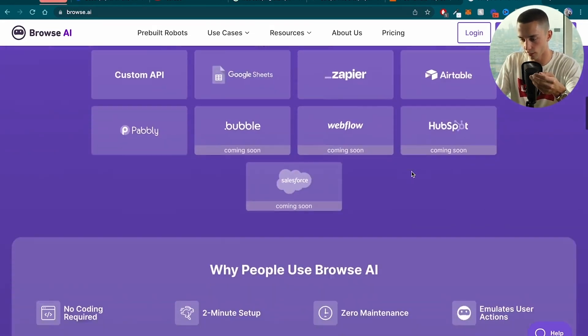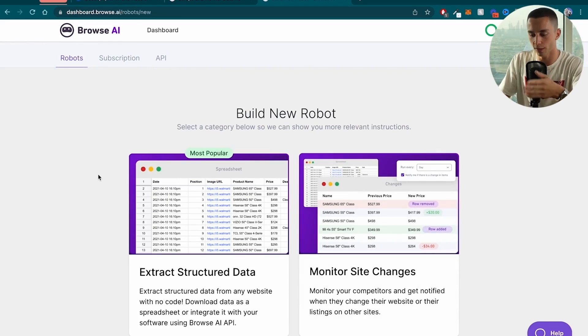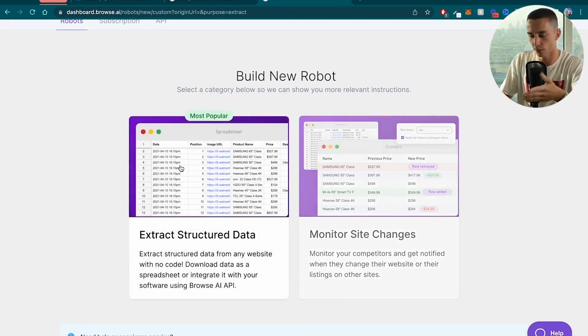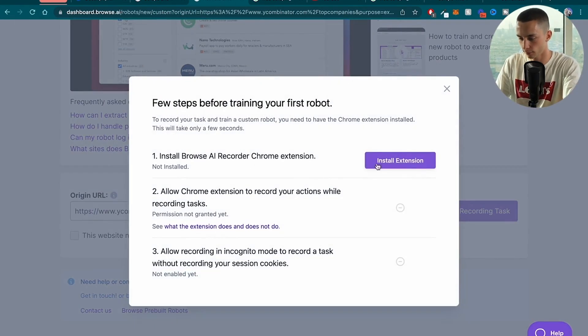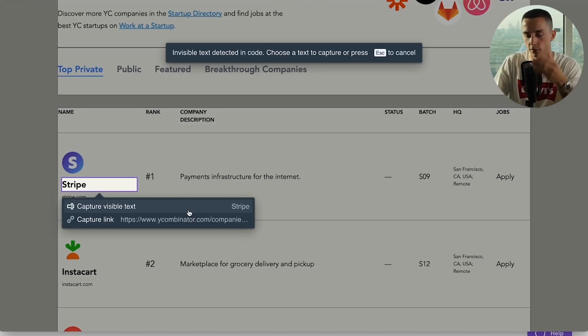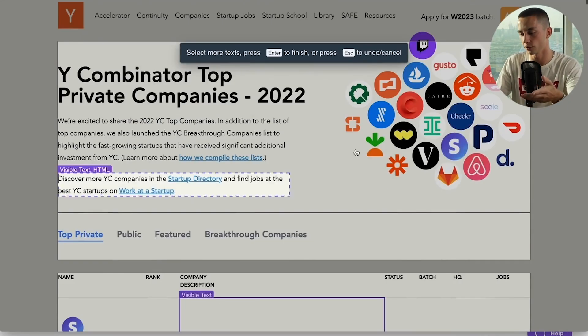Here we are on Browse AI's website — it shows data extraction, monitoring, and pre-built robot setup. No coding required, two-minute setups. It starts off asking: are you looking to extract structured data, or monitor site changes? I've taken a Y Combinator site and pasted it in. I hit Start Recording Task, install the extension, and now it's recording what I'm doing. Browse AI is a scraping tool that lets you set up monitors on different sites — for example, you could scrape a competitor's site and keep an eye on what new products they put out. I've selected the table of data I want to start scraping, and once I've selected everything I want I hit enter to finish.